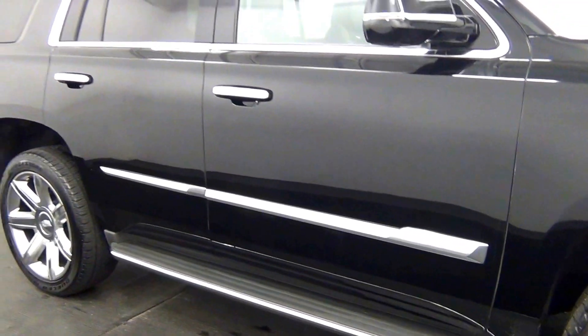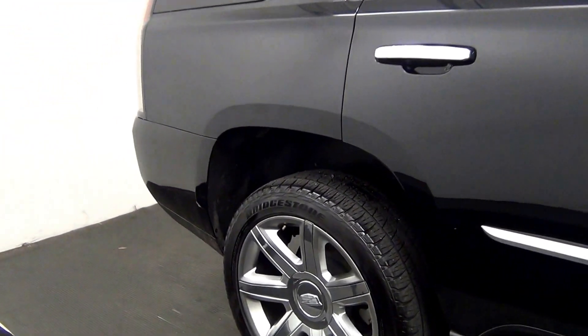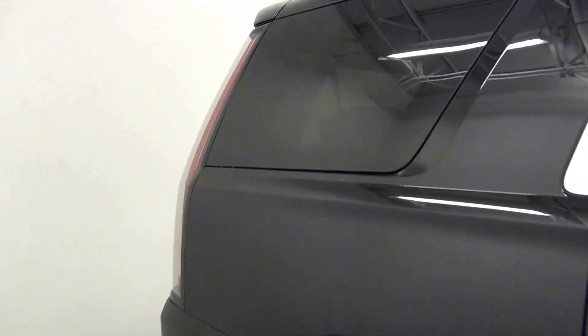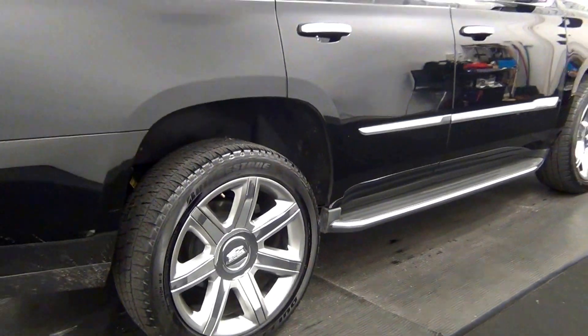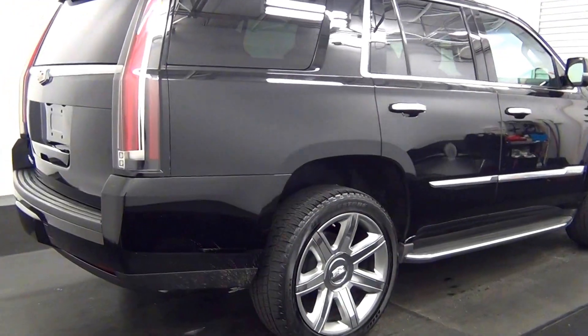Let's go from here. Chip here. Scratches here.